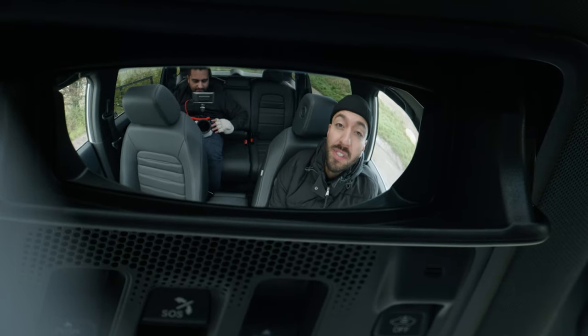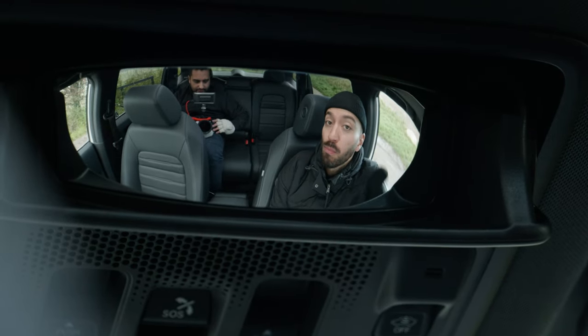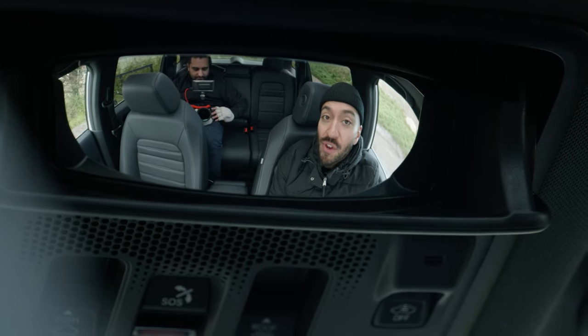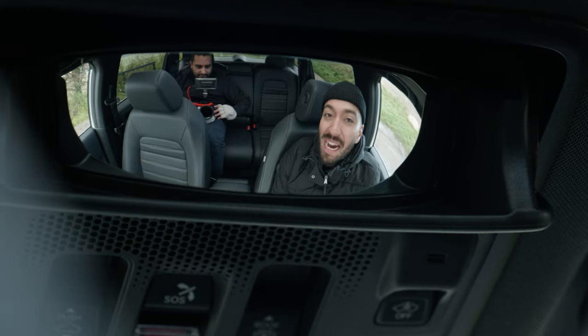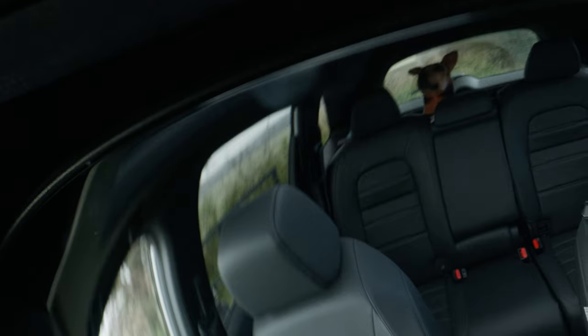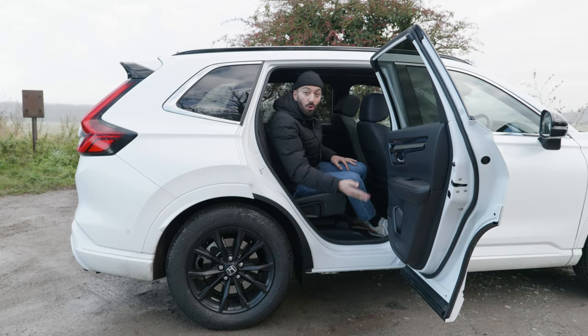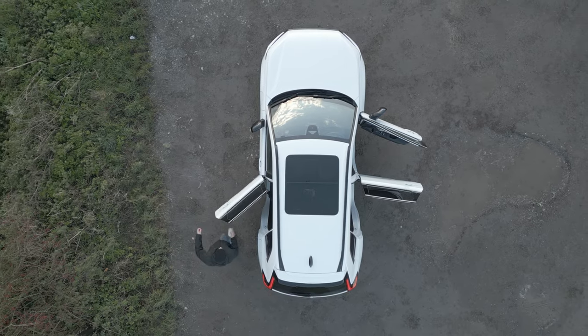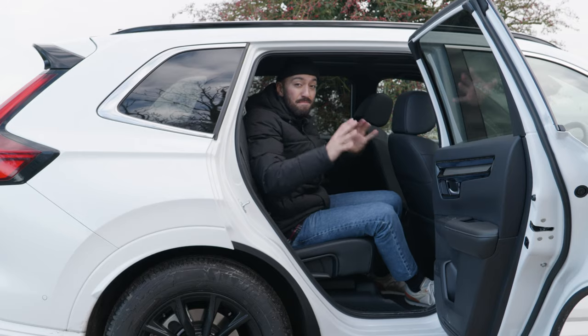While this looks like a place to store your sunglasses, what it actually is is a wide window of reflective view so you can spy on your kids in the back, or even have a peek to see how the dog's getting along in the boot. And look how wide these rear doors open — a full 90 degrees, which should make loading baby seats or booster seats into the back much, much easier.